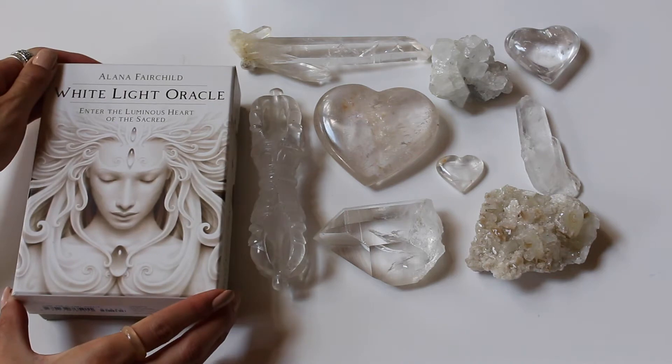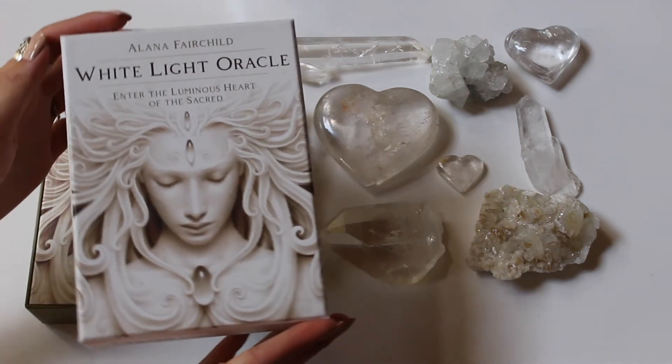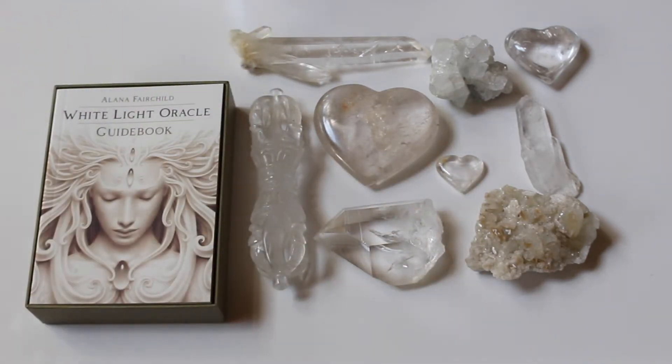So let's go ahead and open this baby up. Just look at the artwork — it's so beautiful, so Greek, so divine and modern. Just gotta love it.